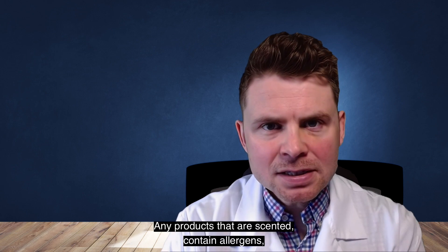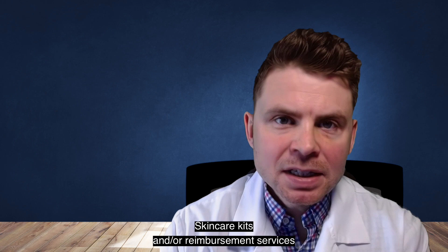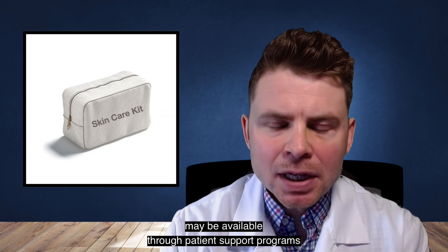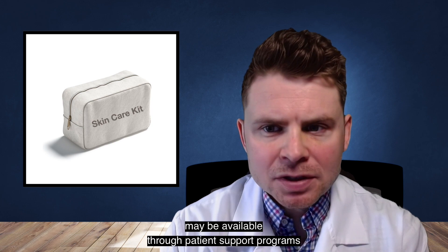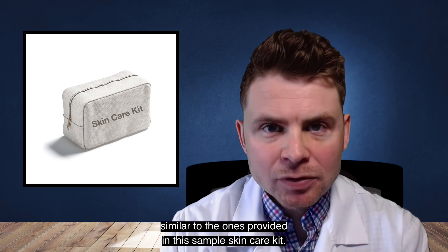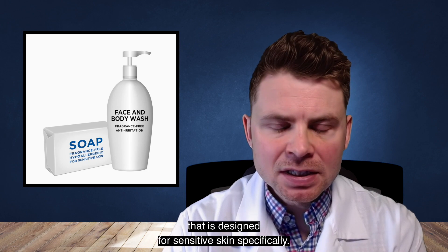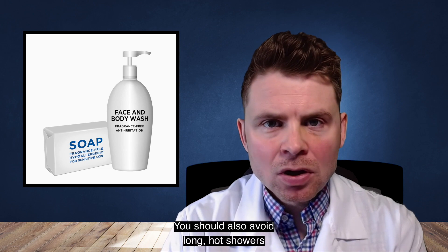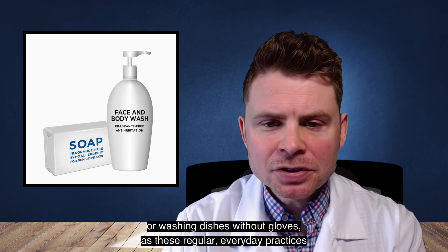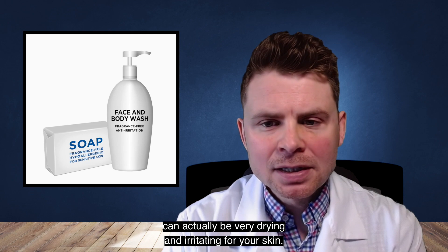Any products that are scented, contain allergens, or contain harsh chemicals should be avoided at all times. Skincare kits and reimbursement services may be available through patient support programs associated with your prescribed cancer treatment, which may allow patients to be reimbursed for over-the-counter skincare products. When washing your skin, you should always use a gentle cleanser or a soap designed for sensitive skin. You should also avoid long hot showers or washing dishes without gloves, as these everyday practices can be very drying and irritating for your skin.